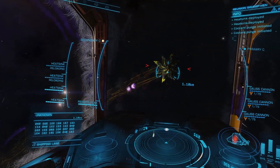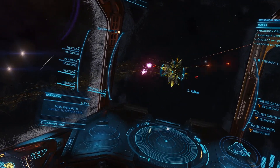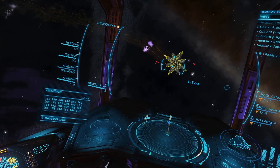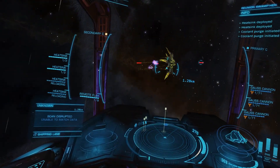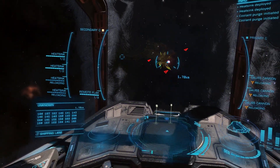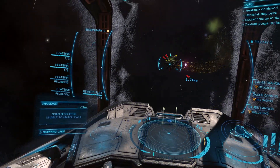For the Hydra fight, I am firing all three gauss cannons at the same time and firing double heatsinks to cover the extra heat. This will concentrate damage and make the attacking run shorter. The DBS can reliably cover the heat of the three gauss cannons with double heatsink usage.